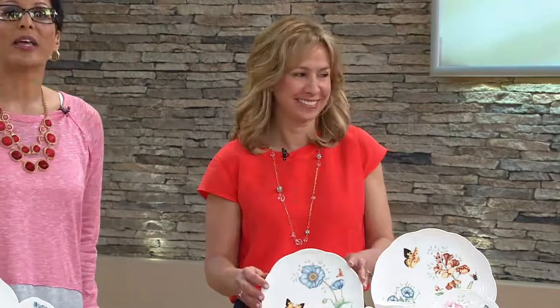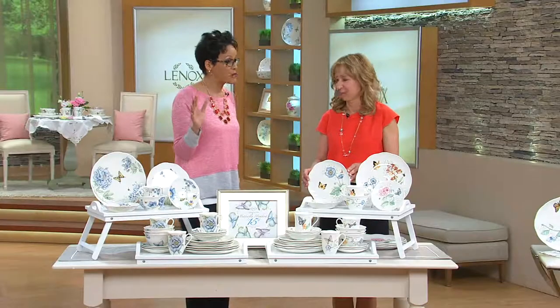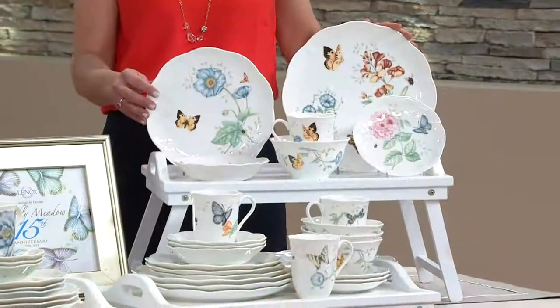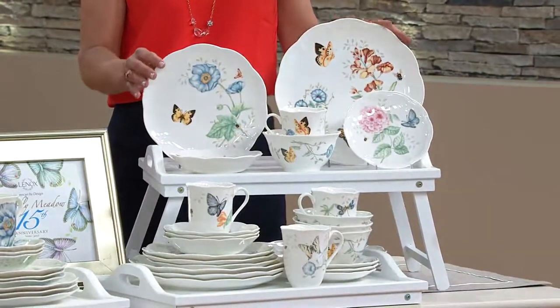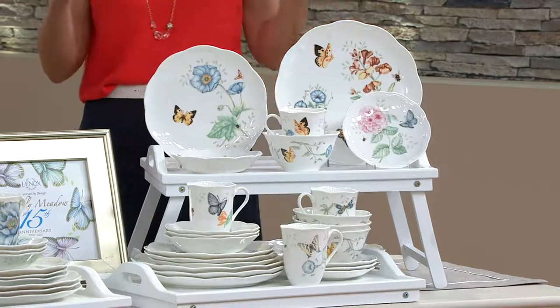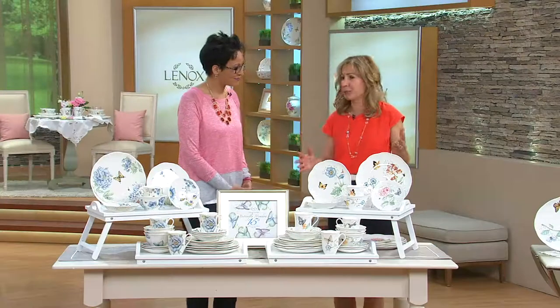You're bringing us this fine porcelain china that is going to be shipped out in time for Easter. This is a place setting for four people, but six pieces per place setting, which is quite extraordinary. This is the largest set that we've ever created — 24 pieces — and we are so excited to be celebrating our 15-year anniversary.